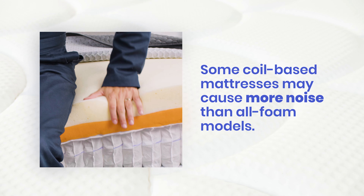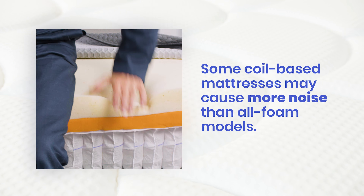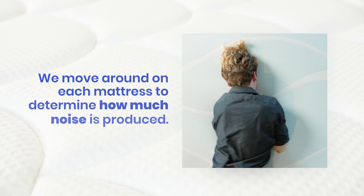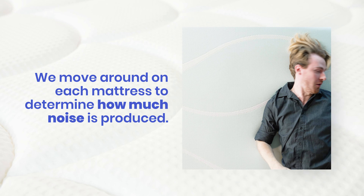We also test each mattress for noise. Some coil-based mattresses may cause more noise than all-foam models. We move around on each mattress to determine how much noise is produced.